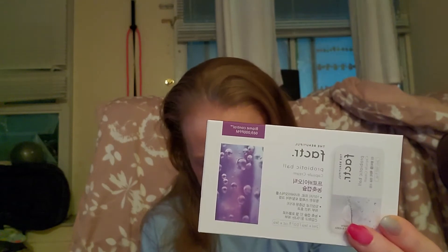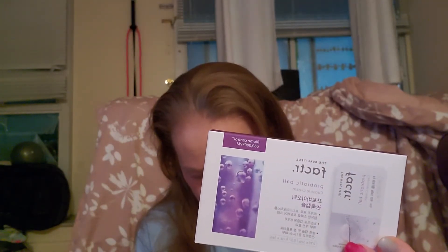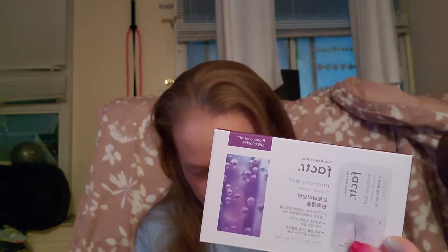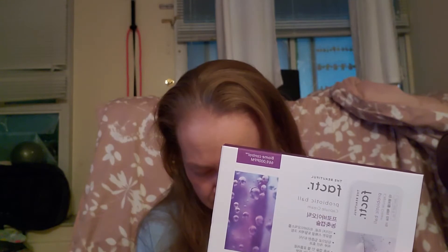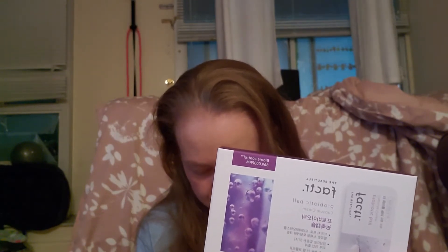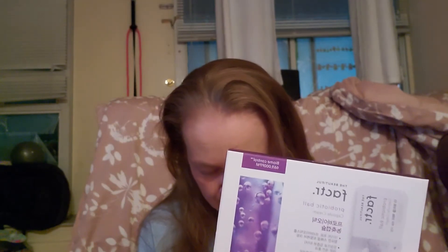We'll start with the extra bonus item — the Probiotic Ball Capsule Cream. We love this for moisture in the winter time. The probiotics from the gel and moisturizing ingredients from the cream help take care of any flakiness, drainage, and blemishes on your skin. The moisture also helps strengthen your skin barrier, and your complexion is smooth, plump, and dewy the following morning.